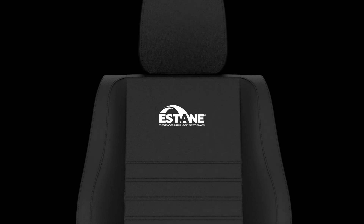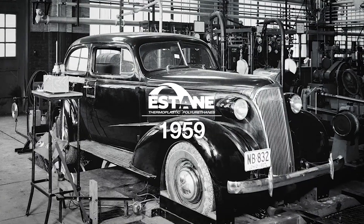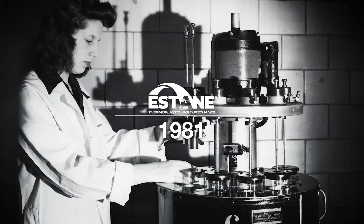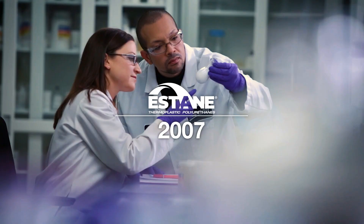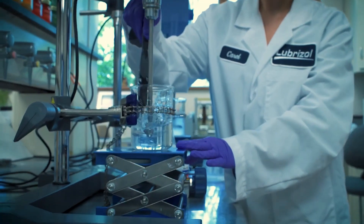The next generation of synthetic leather has been developed using Estane by Lubrizol engineered polymers. Estane TPU was developed over 60 years ago with the invention of thermoplastic polyurethane and has evolved to provide the ideal solution to car seat manufacturers.